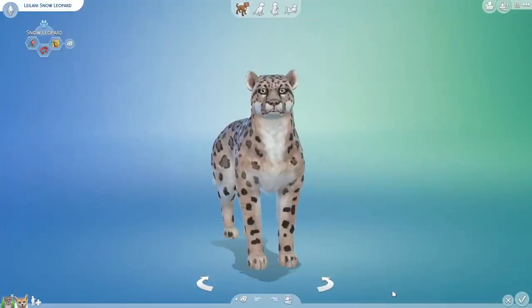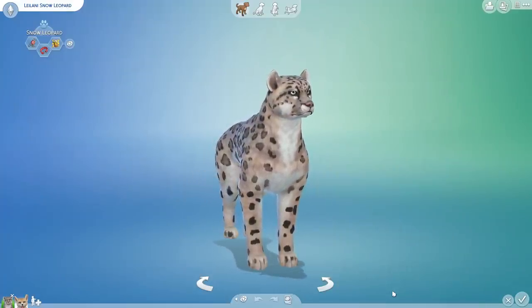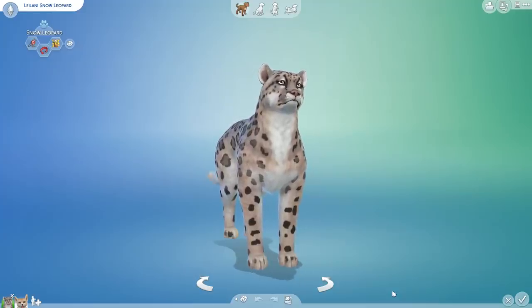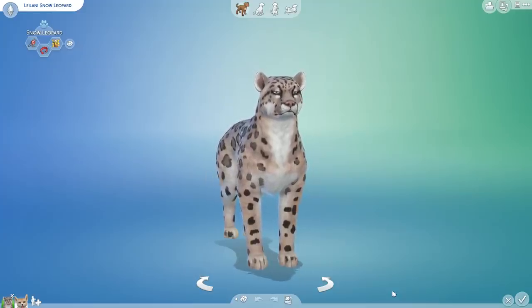Hello everyone and welcome back to the Random Hetzla Parkatory Challenge here in The Sims 4 with a ton of custom content and quite a few wild creatures whose genes we are going to mix and match and hybridize into unexpected creatures.